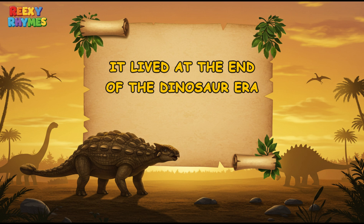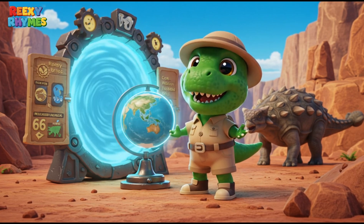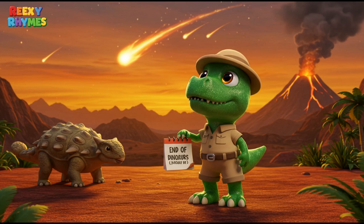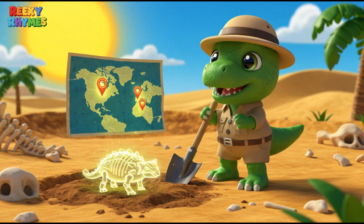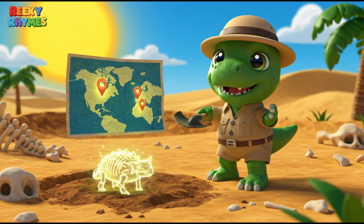Fact 5. It lived at the end of the dinosaur era. Ankylosaurus lived about 66 million years ago, during the late Cretaceous period. This was the final stage before dinosaurs went extinct. Its fossils have been found in North America, including Canada and the United States.